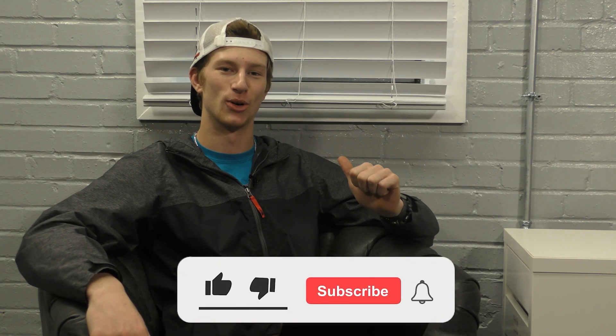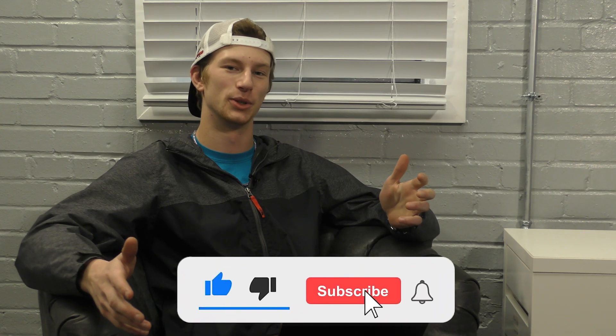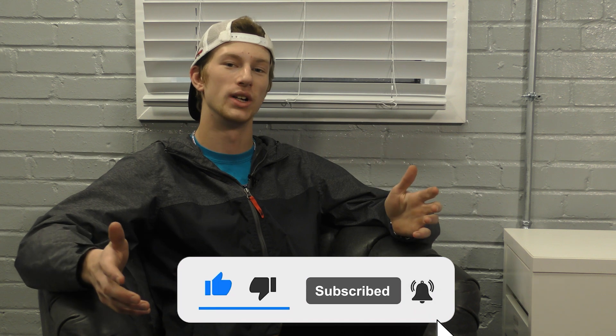Hey guys, this is Ryan here with Paper Honing Technologies, and today I would like to address the question of what coatings can wet blasting be used to prep for?